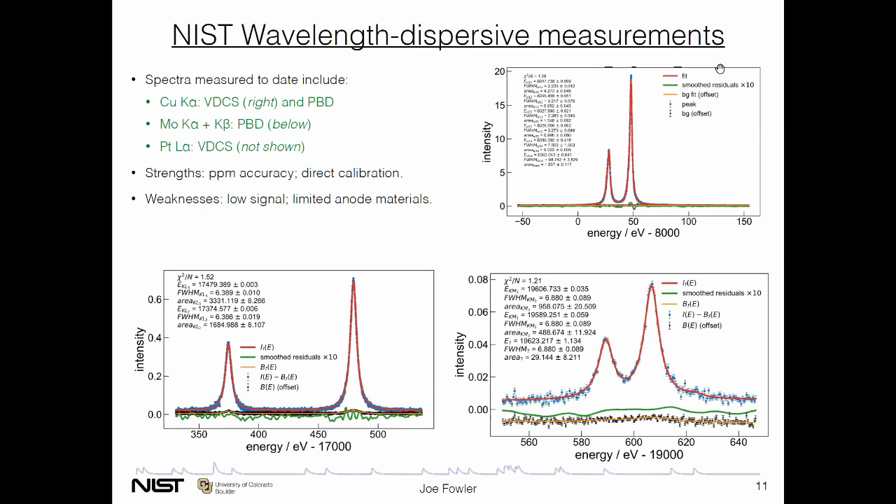This team has been hard at work making new measurements. Published data include the K-alpha lines of copper and molybdenum, as well as the K-beta of molybdenum, made with both instruments. Platinum has been measured but not yet published. The strengths of this sort of extremely precise and accurate instrument are, first, the part-per-million accuracy and the fact that you can do direct calibration to the SI. But weaknesses include the fact that the signal is so low — it's a very slow process — and there are a limited number of anode materials that can be used. And that's where the microcalorimeters come in.